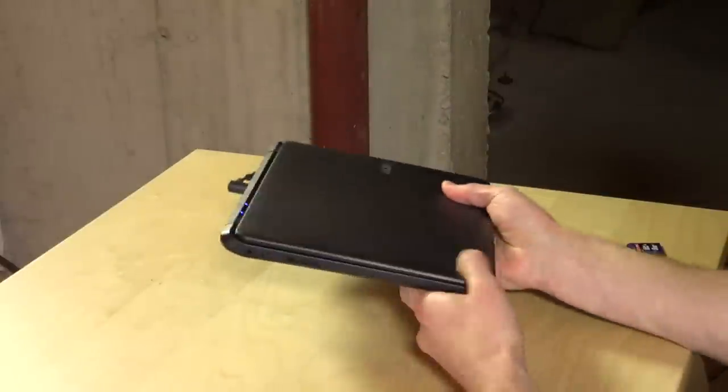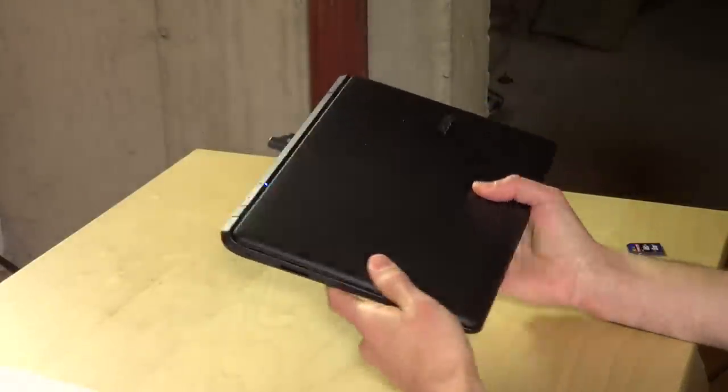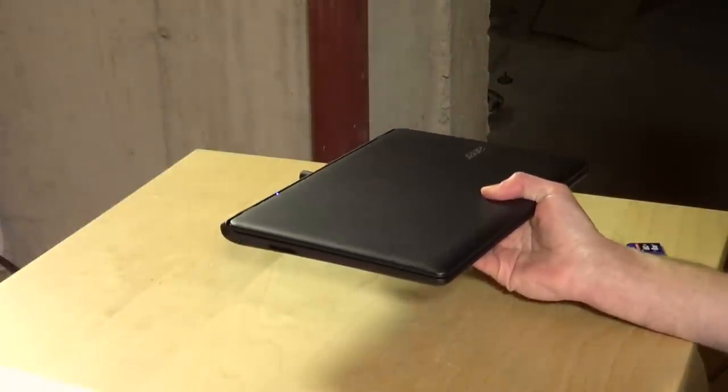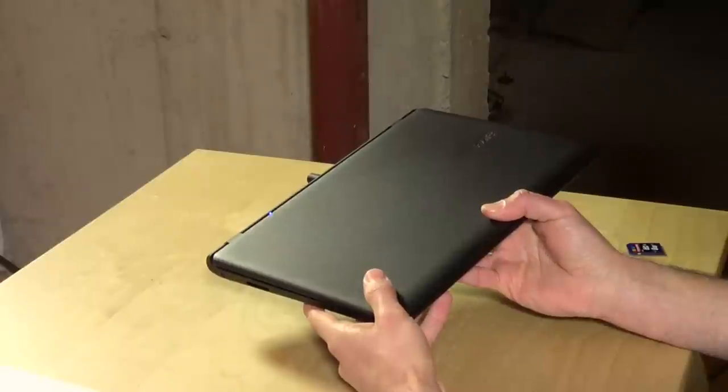It's very similar to the HP Stream PC that we looked at just recently, and in fact it has the same specifications, but I do think the HP PC has a slightly better value overall. But we're going to go through the hardware first and then kind of show you what some of those differences are.